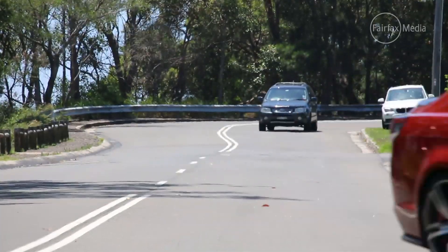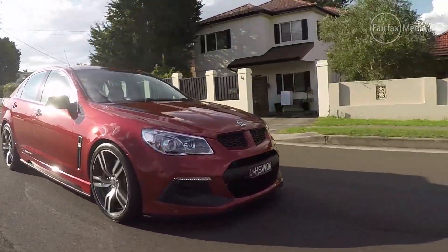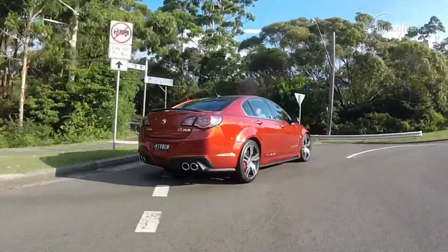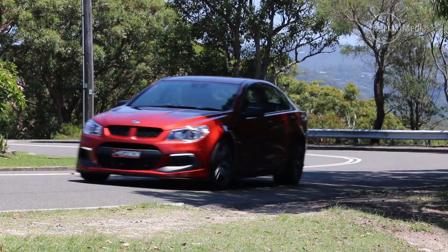It all comes down to marketing. The GTS is the pinnacle of the range, the most expensive HSV out there, so HSV had to make sure there was a reason to dig deeper and keep that power figure a tiny bit above this car. But at the same time, they had to make the Club Sport R8 relevant — the Holden Commodore SSV that this car is largely based on recently got the engine that used to be in the Club Sport R8, so this one had to step up. The result is a mighty 400 kilowatt wallop.